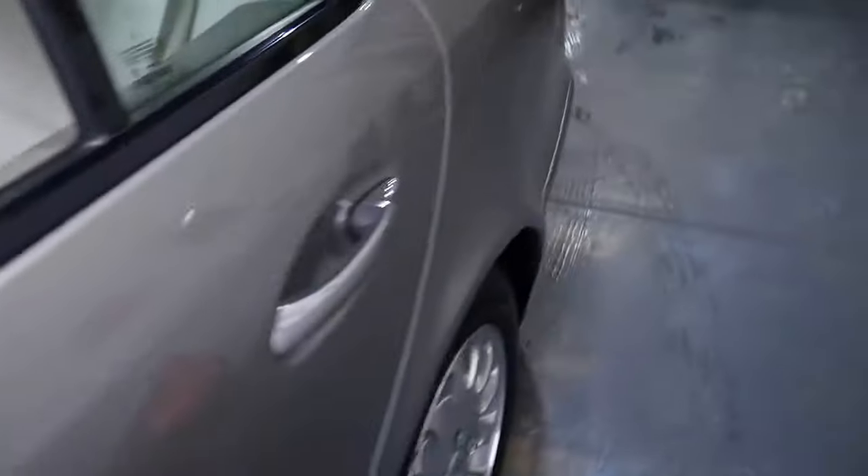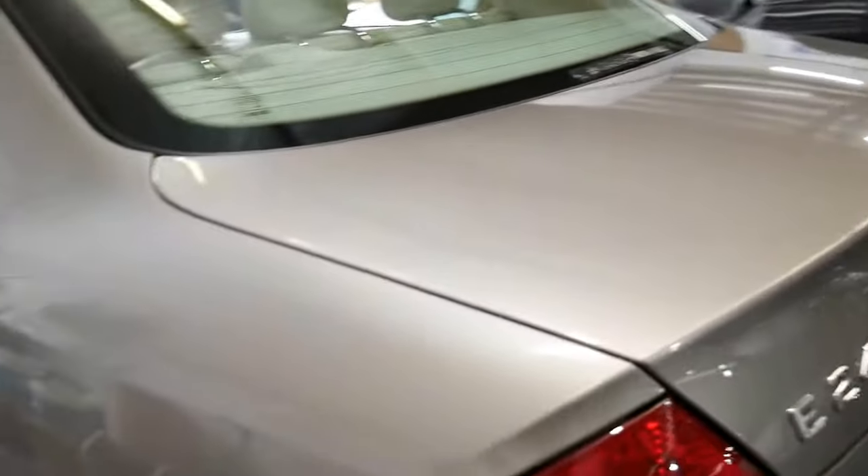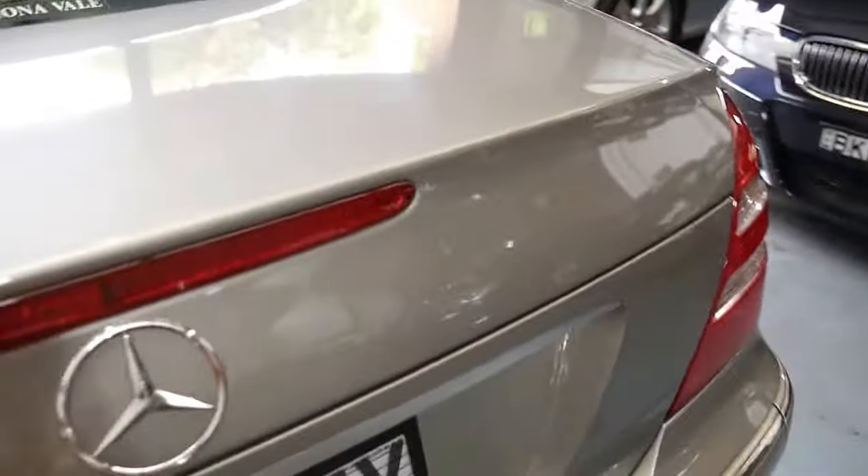The condition is absolutely beautiful. You really need to come and have a look at this car to fully appreciate it. It does have servicing from G Brothers up until about 120,000 kilometres, and then after that it's been done by specialists. It also has about 10 or 11 months New South Wales registration.